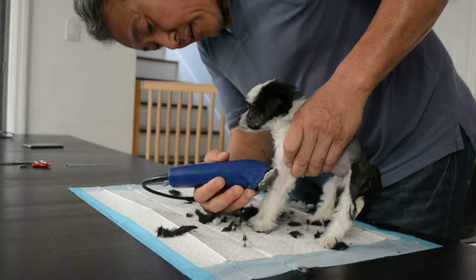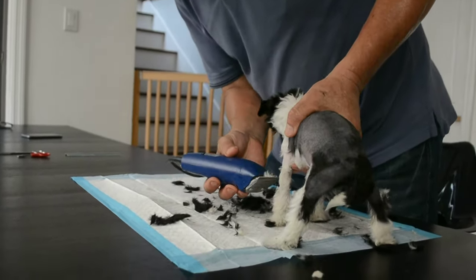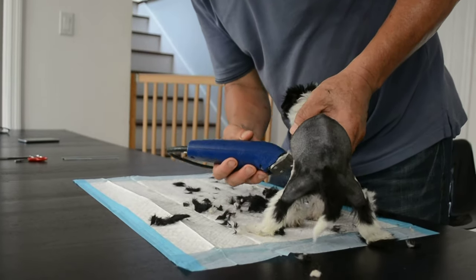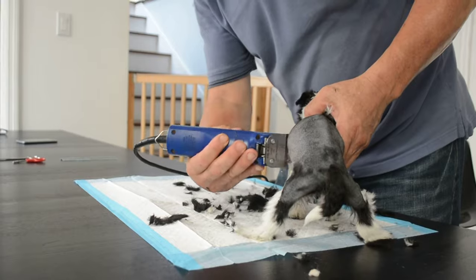Always remember, hair grows back. It's like human kids — hair grows back. And realistically, the puppy does not care how they look.